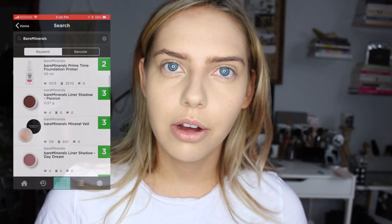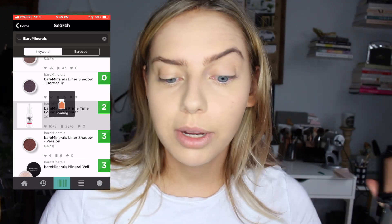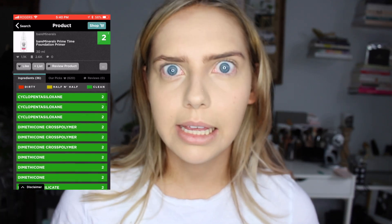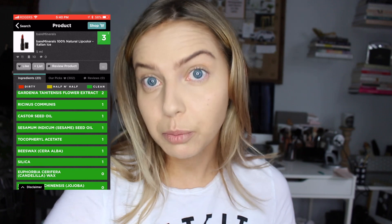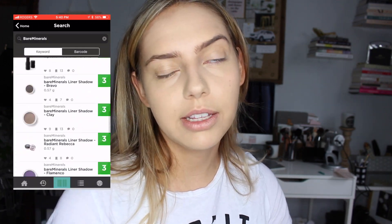I'm going to be using the Bare Minerals Invisible Bronze in the shade Medium. I just got this and I'm really excited to try it out — it's a very luminous bronzer. Bare Minerals products on the Think Dirty app mostly range from like a two to three, so I was pleasantly surprised — it's considered the green zone, so they're safe. Not all of their products, though; I think some of their foundation or concealer might be like a four or five — in the yellow zone. But their powders, powder foundations, tinted moisturizer, and eyeshadows are all like a one, which I thought was really great.